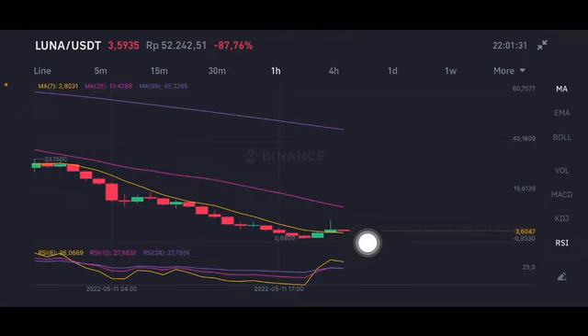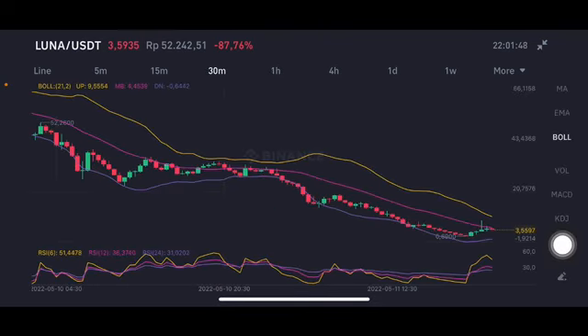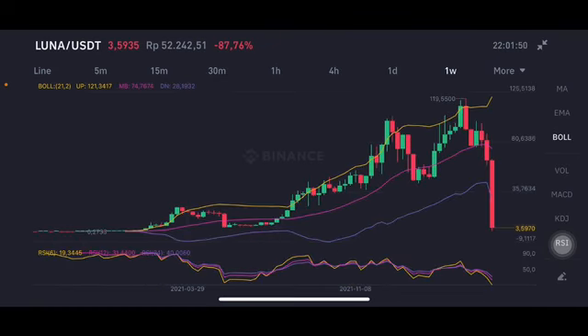The moving average is at $2.8031, but there's a correction again. We can see a bearish natural position in the Bollinger Band, with a red bar here. If there's another correction and the price breaks below $0.69, that would be really bad.